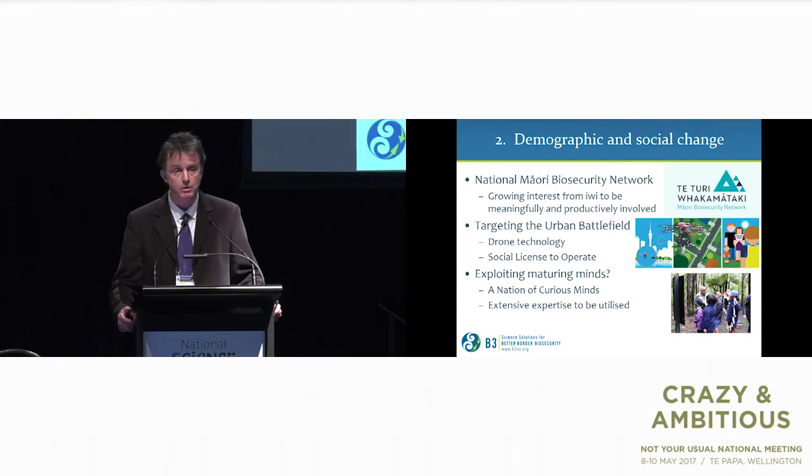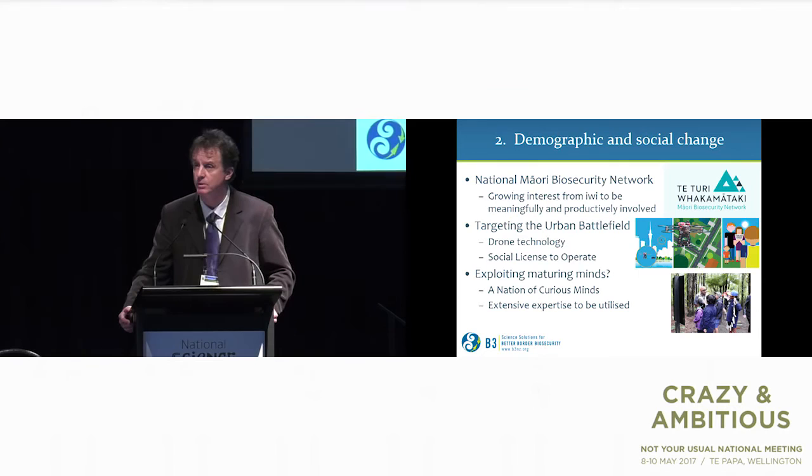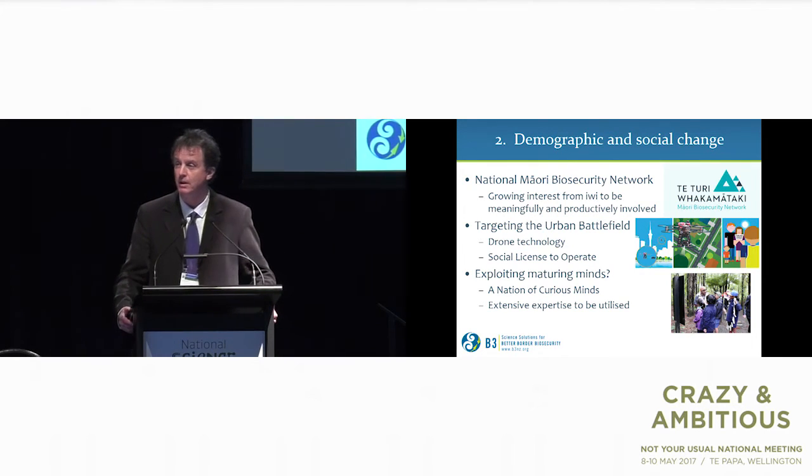In response to the growing Māori population, and current issues more broadly, the National Māori Biosecurity Network has come into being — something we all need to support very strongly to have meaningful interaction with that community. We've heard about the MB programme targeting the urban battlefield using drone technologies and social licence to operate. We're also working with younger people, but my question is: are we really taking advantage of older people in the population? We have people like Steve Goldson about to retire — how do we keep them vitally involved in the biosecurity system?